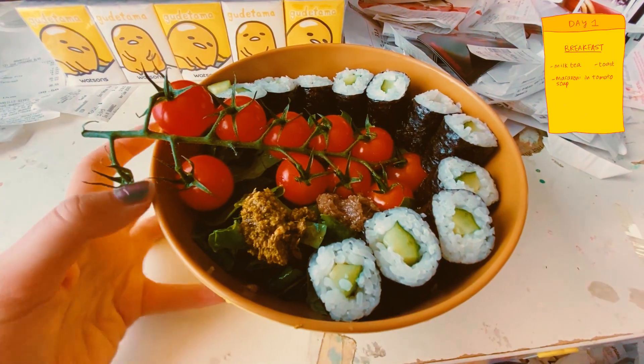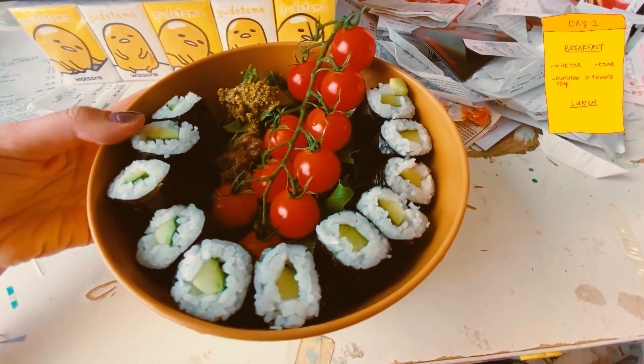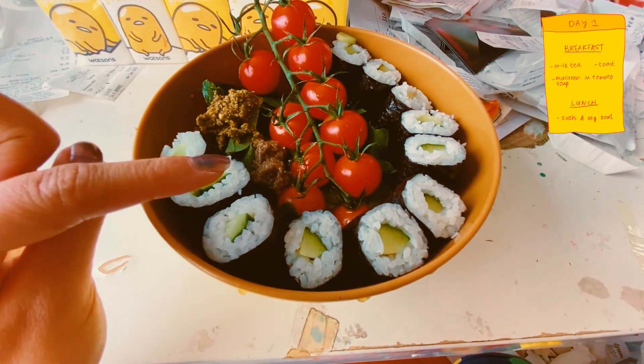Here's a quick lunch I made with cucumber sushi, kale, cherry tomatoes, pesto and garlic.